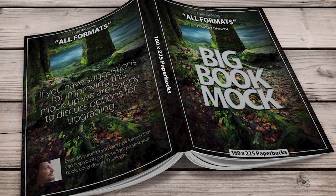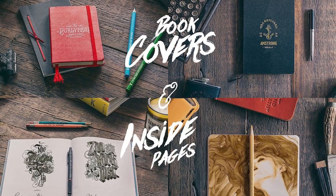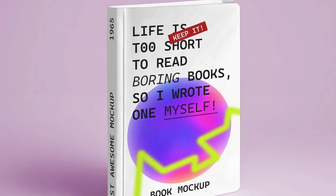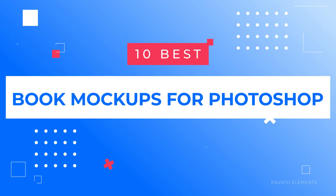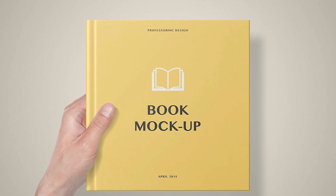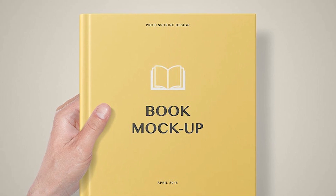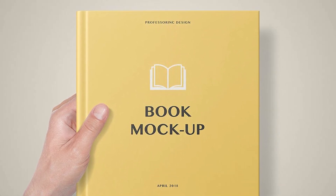Your book cover design is more than just an image — it's the narrative that unfolds the story within. To make this narrative shine, today we're presenting you the 10 Best Book Mockups for Photoshop. From simple, elegant backdrops to diverse, dynamic scenarios, these mockups will turn your book designs into visual storytelling masterpieces. So let's get started!